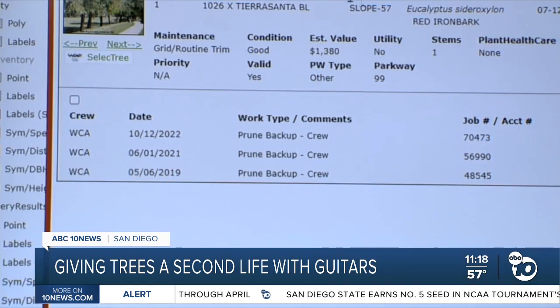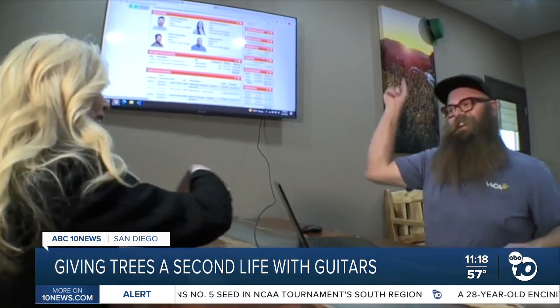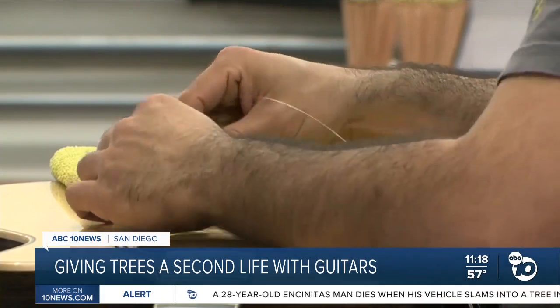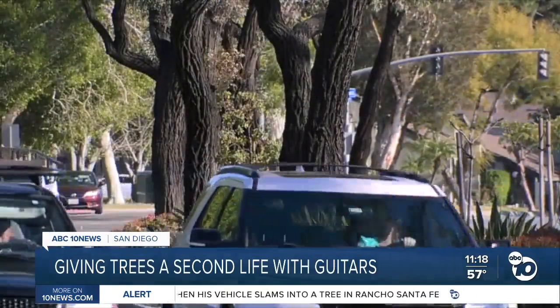The tree's value is also logged — the trees are valued at $70 million. Here's all final assembly. In this factory, we're making a couple hundred guitars a day. To date, Taylor has produced tens of thousands of guitars from San Diego's urban forest.